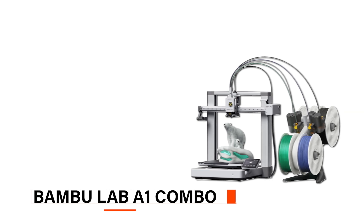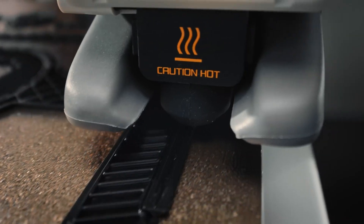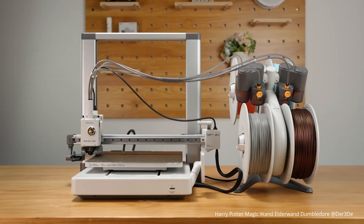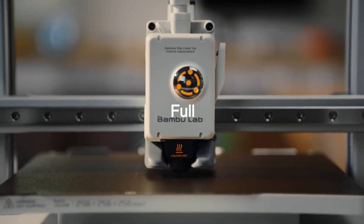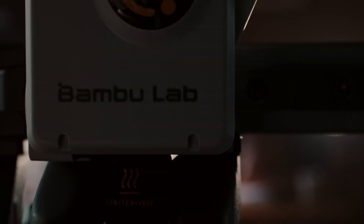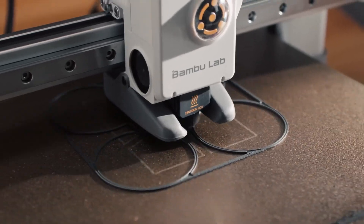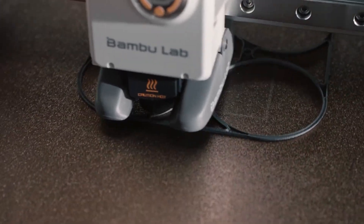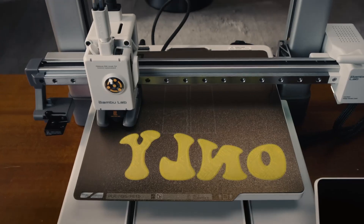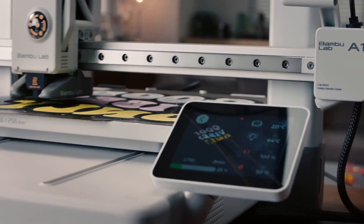Last but not least, we have the Bambu Lab A1 Combo. If you're new to 3D printing, this one's a great pick — it's easy to use, fast, and even lets you print in multiple colors, which really brings your designs to life. One thing that makes this printer ideal for beginners is its full auto calibration. It does all the setup work for you — things like leveling the print bed and adjusting settings — so you don't have to handle it yourself, meaning your prints come out looking great every time without any fuss. The A1 Combo also has a feature called Active Flow Rate Compensation, which helps keep your prints smooth by adjusting the flow of material as it's printing — like a safety net to make sure you don't end up with rough edges or uneven layers.